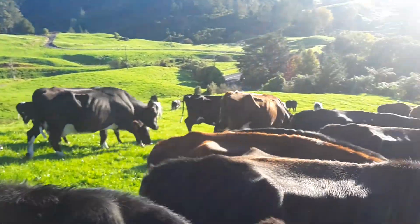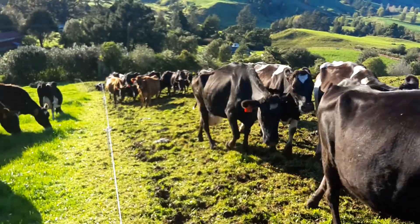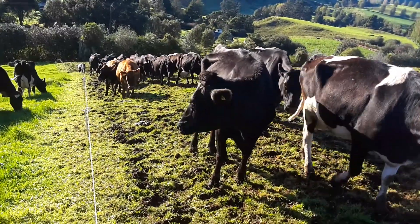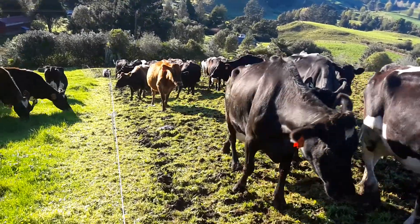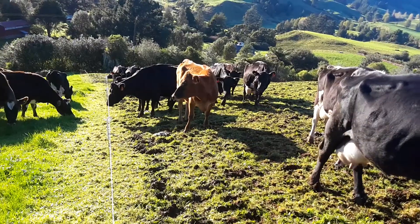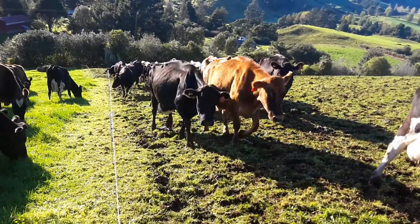Hey everyone, just down at the dry cows down the back of the farm. We're just giving them their daily break of grass. So this morning we are combining the two lots of dry cows, so I've got the other ones coming up the race. They're probably five minutes away.